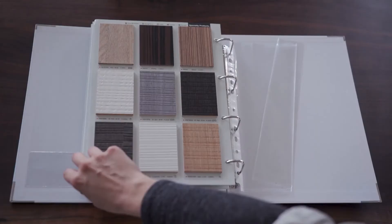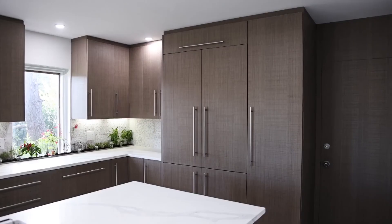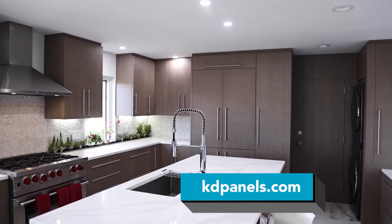We also do custom matching, so if you're a designer, an architect, or you have a large hotel project and want to buy a thousand sheets of material, we'll make it any color you want and go back and forth with samples for approvals. To learn more about Katie Wood Products, visit their website at kdpanels.com or watch this segment again at InsideTheBlueprint.com.